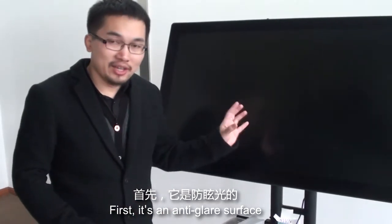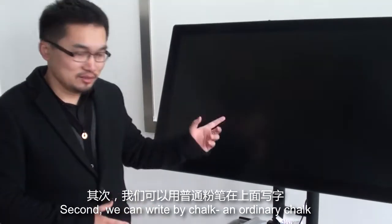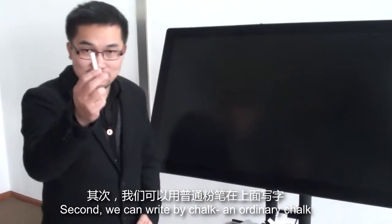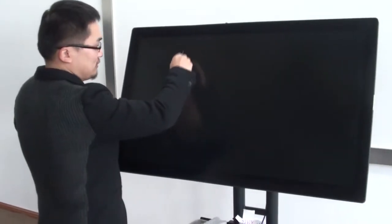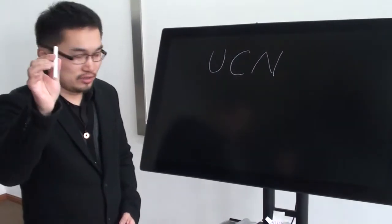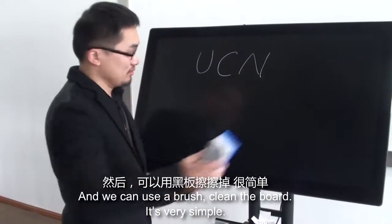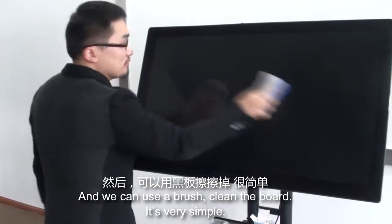First, it's an anti-static layer surface. Second, we can write by chalk. You see, an anti-static chalk can write using chalk. And we can use a brush to clean the wall. It's very simple.